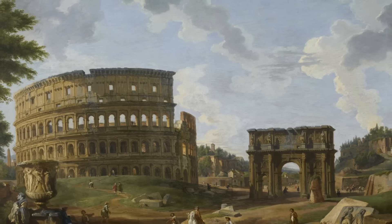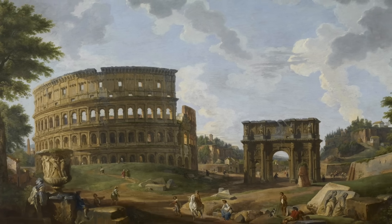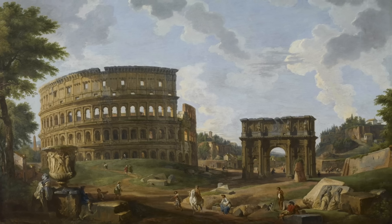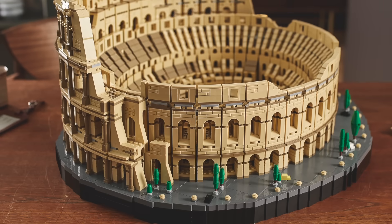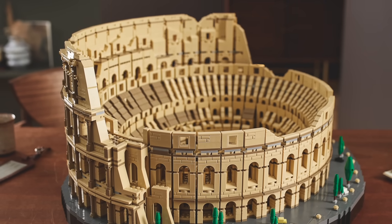A millennium after the fall of the Roman Empire, scholars assumed the building was originally a giant open-air temple to a pagan sun god — like a bigger, roofless version of the Pantheon. It took a surprising amount of time for us to realize that the giant sporting venue was indeed a giant sporting venue.